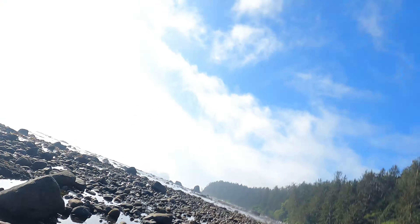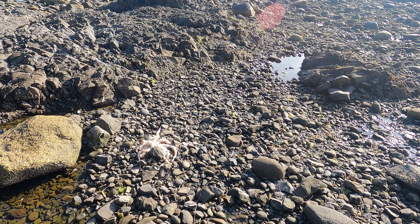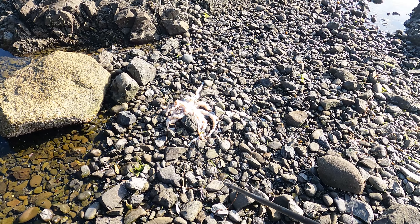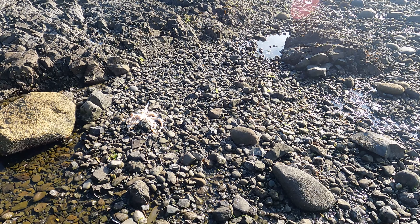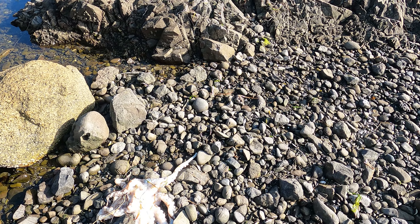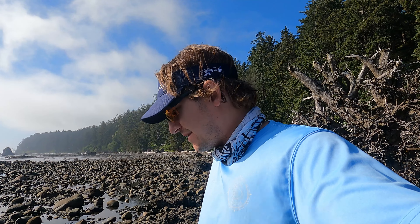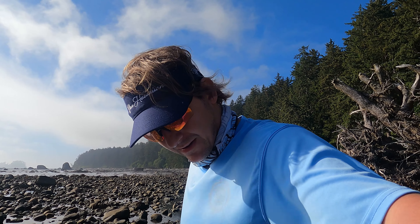Whales on my very first solo backpacking trip — let's go! While I'm walking in the tide pools, look what I found — an octopus. I'm pretty sure octopuses die after they have babies, so this octopus must have just laid eggs. There's a bunch of bugs around it, so let's keep moving.